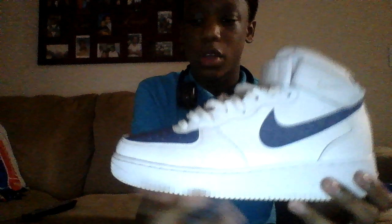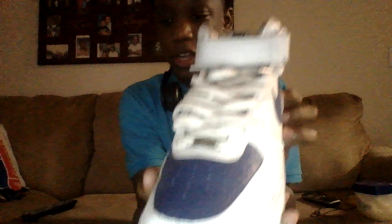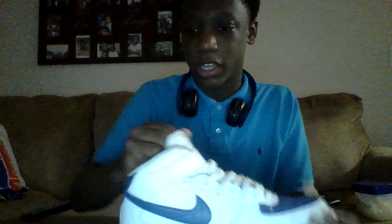First we got these Legend Blue Air Force One Mid — got the legend blue right here. These are really nice, I really love them. I kept these pretty clean. The inside I gotta clean a little bit because they get dirty, but yeah, I love them.